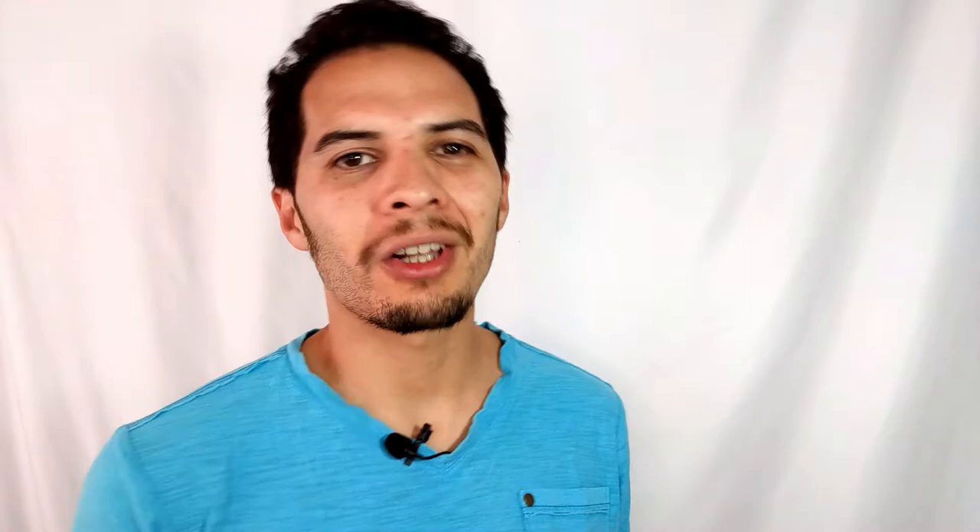For example, you don't have to write 'free shipping' in your title because eBay has a feature that does that work for you. If you're selling clothes, you don't need to write 'clothing, shoes, and accessories' in your title. It's extremely important to get that part right. But this is something you can do in addition to creating the first category to get your item in front of the right buyer.